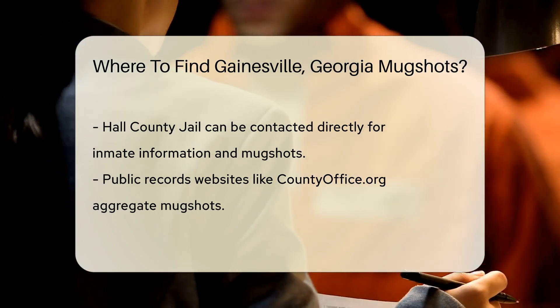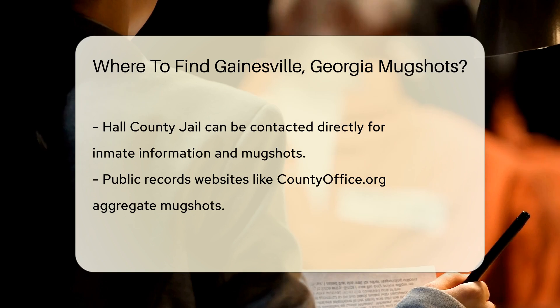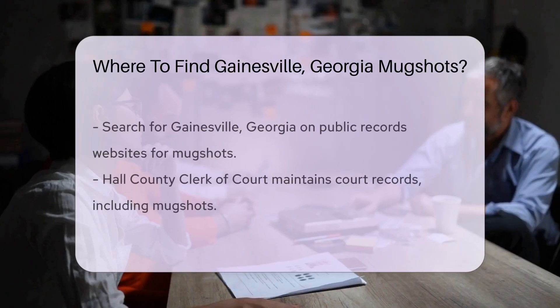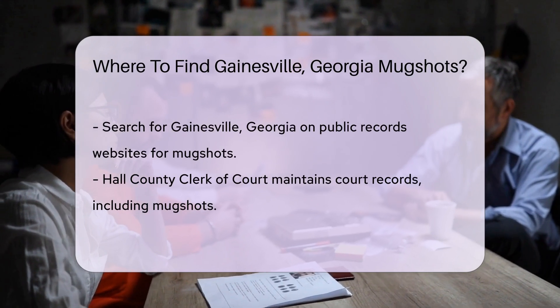Public records websites are also useful. Websites like countyoffice.org aggregate public records, including mugshots. Simply search for Gainesville, Georgia, and navigate to the Mugshots section.